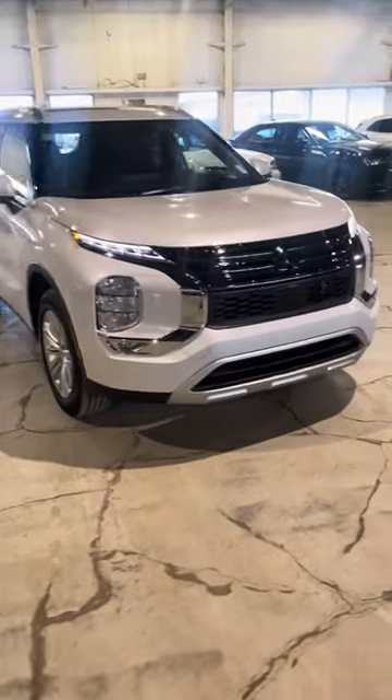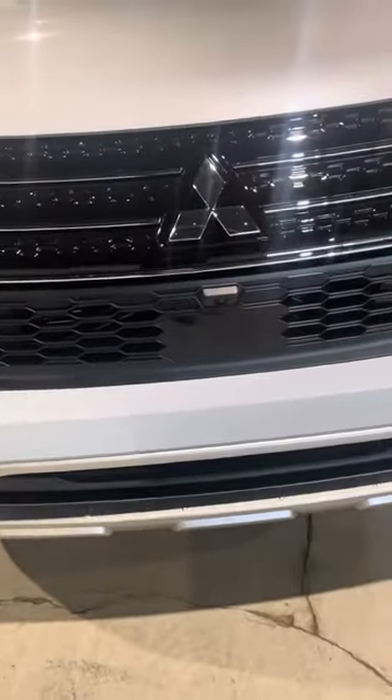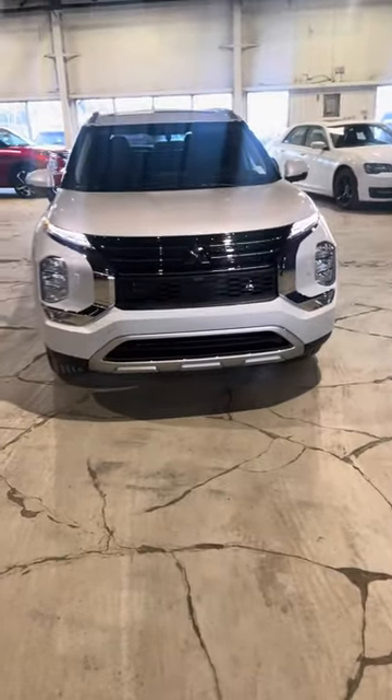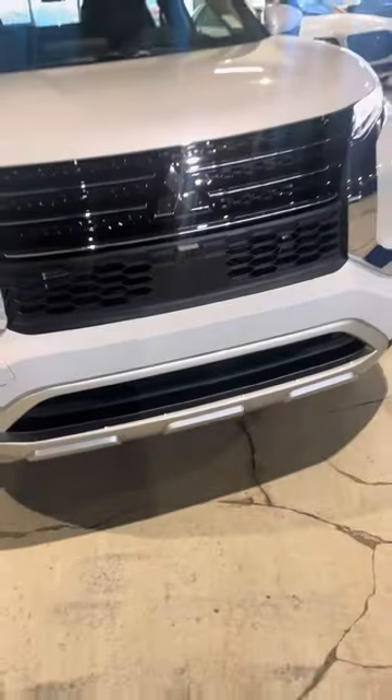In terms of features, to start off at the front, you'll get a front camera here and you'll also get a camera on both side view mirrors as well as the back, so you'll have a 360 camera. You'll also get adaptive cruise control, which is that little sensor below the camera there.